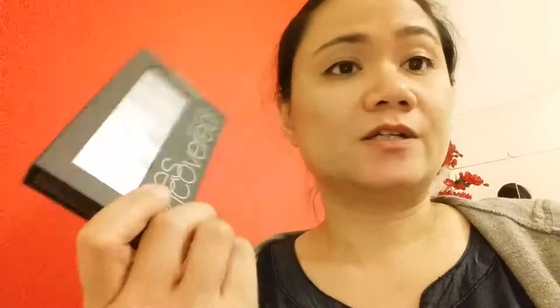Another one is this Eyes Uncovered Nude palette from Collection. It comes with six colors. I just got the nude one because I don't really wear eyeshadow — to be honest I don't really know how to use eyeshadow. I got this for $2.99; I think it was on offer.